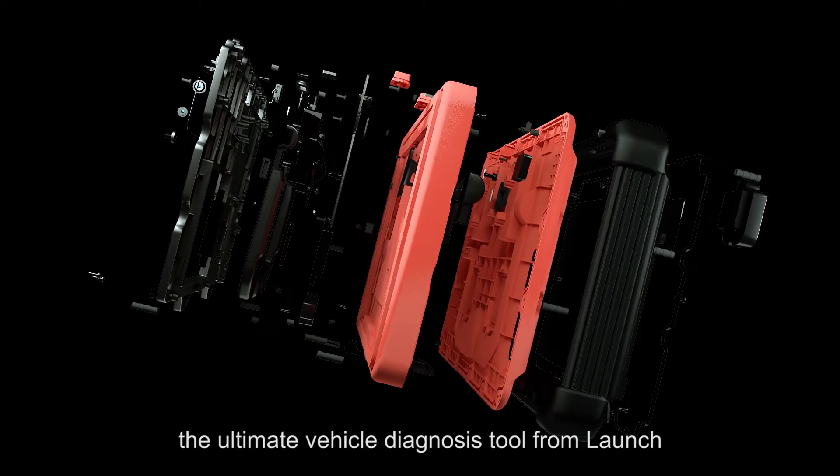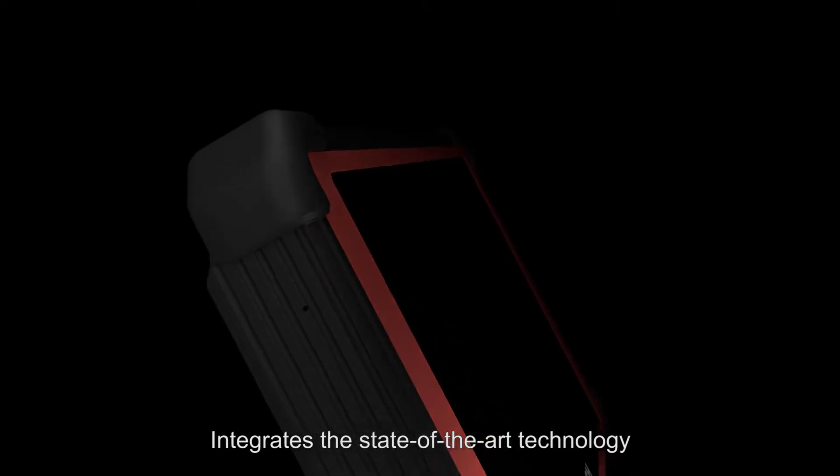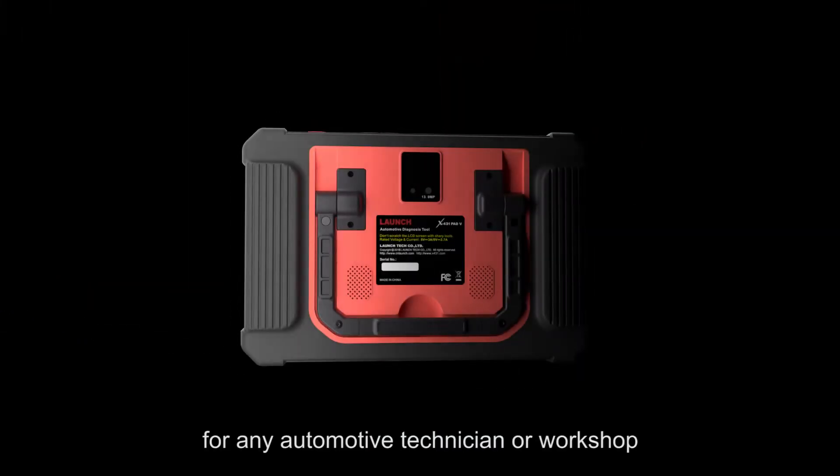X431 PAT5: the ultimate vehicle diagnosis tool from Launch. It integrates state-of-the-art technology and creative design for a durable, versatile, and easy-to-use scan tool for any automotive technician or workshop.